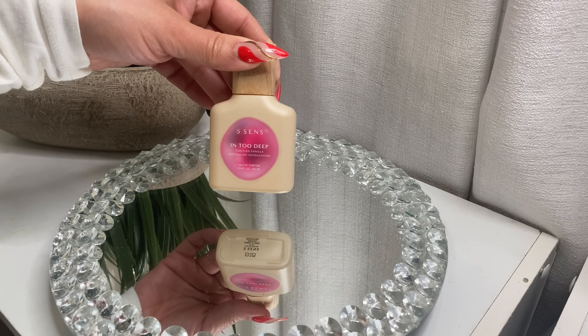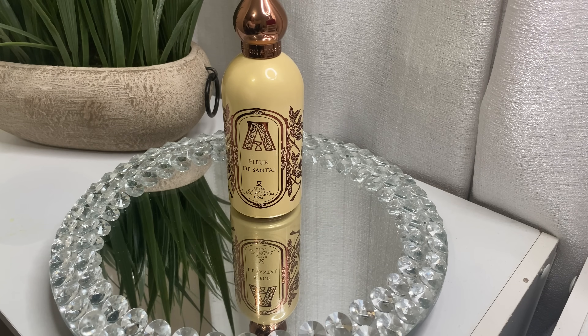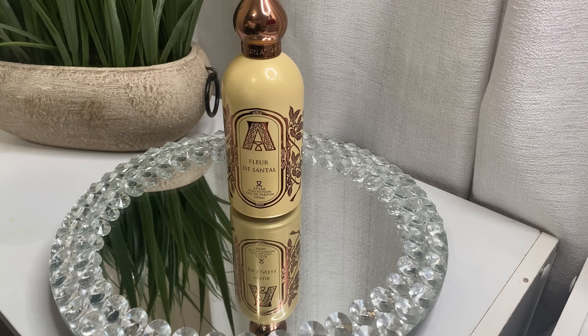This is Fleur de Centile by Atar Collection. If you're a sandalwood lover, this is a beautiful sandalwood. It's a clean, slightly floral sandalwood — very prominent, woody, and on the drier side with just a slight sweetness. If Santal 33 was too masculine for you, give this one a try; it's more feminine. It's also great for layering to add sandalwood to other fragrances. Think of it as a more feminine, dry woody version of Santal 33.